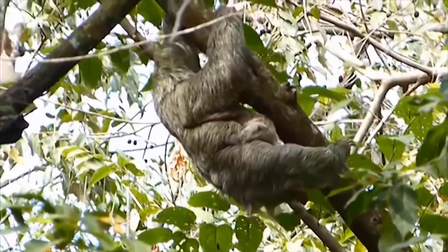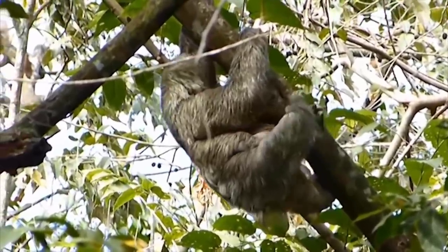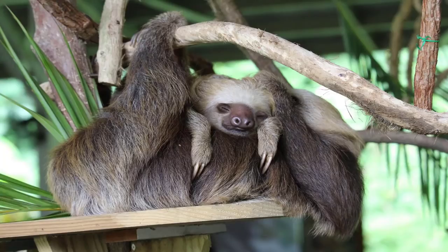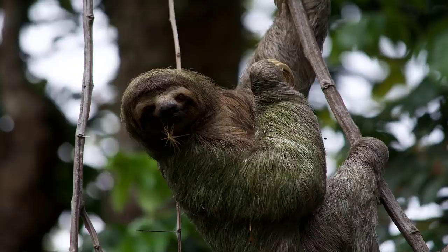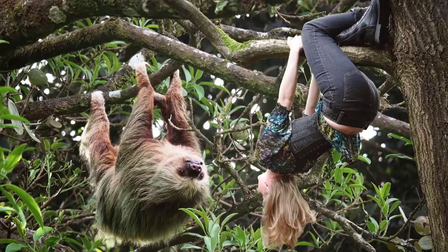Sloths are very known for their slowness of movement. Sloths sleep up to 20 hours a day and when they are awake they still barely move at all. They are so sluggish that algae grows on their fur. The algae on their fur helps them avoid predators by letting them blend in with the green leaves.